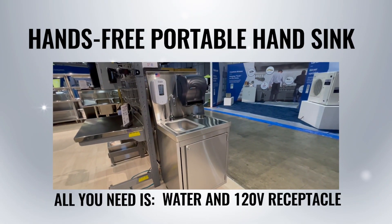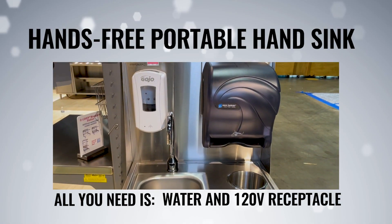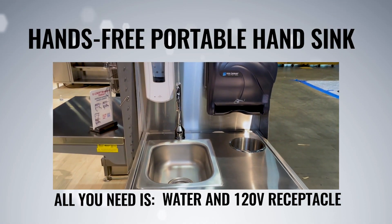Available in a variety of configurations, Eagle Group's portable hand sinks make it easy to add hand washing in unconventional or temporary locations. No plumbing needed.